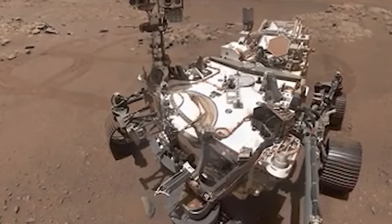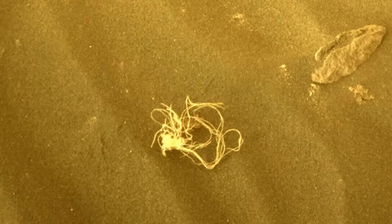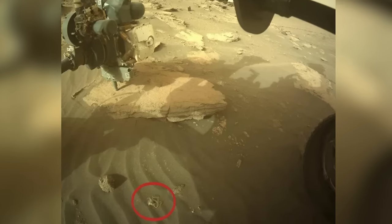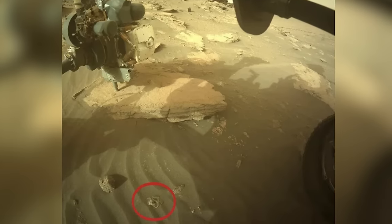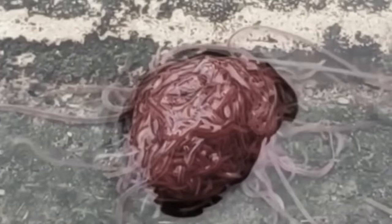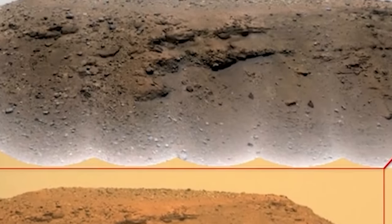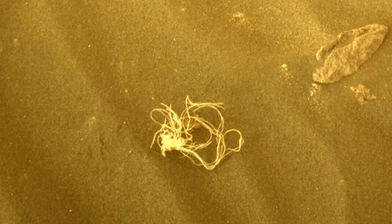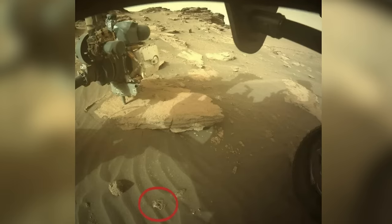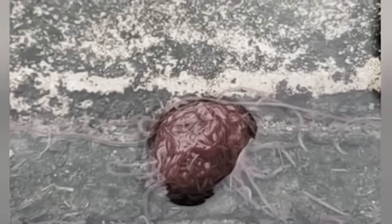Mars just served up a mystery that has Earth scratching its collective head. NASA's Perseverance rover stumbled upon something utterly bizarre: a stringy object chilling in the Martian sand. The photo, taken on July 12, 2022, reveals a peculiar object nestled between Martian rocks — a bundle of strings. Perseverance even threw in a second snapshot to give a sense of scale, right beneath the rover's wheels. It looks like a dried-up version of a weird alien creature, with tentacles and a main body. So either Mars has a pasta factory, or alien organisms are already wandering on our planet.